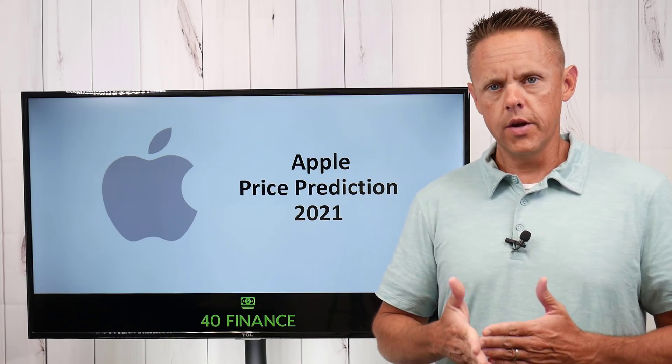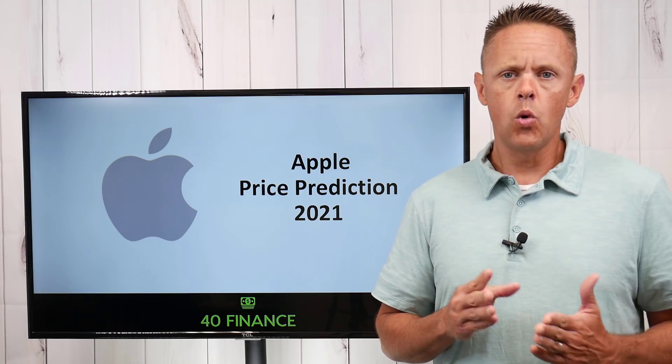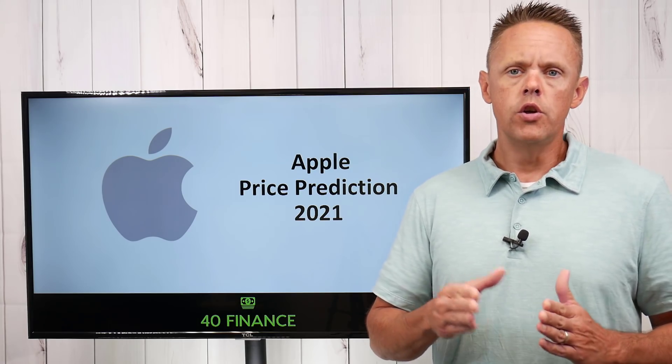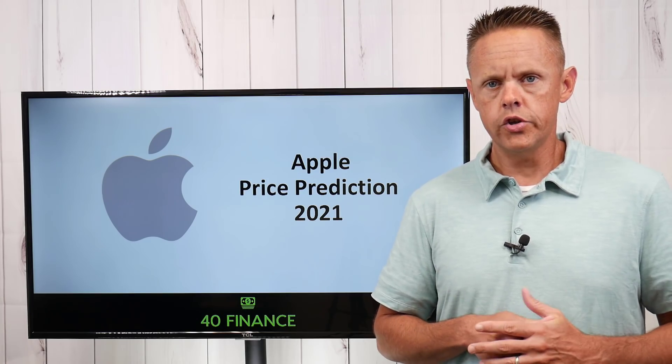Apple hasn't completed their fiscal year yet — it ends at the end of September. So we're going to do a price target for 2021 for Apple using a simple formula of projected EPS and PE ratio.